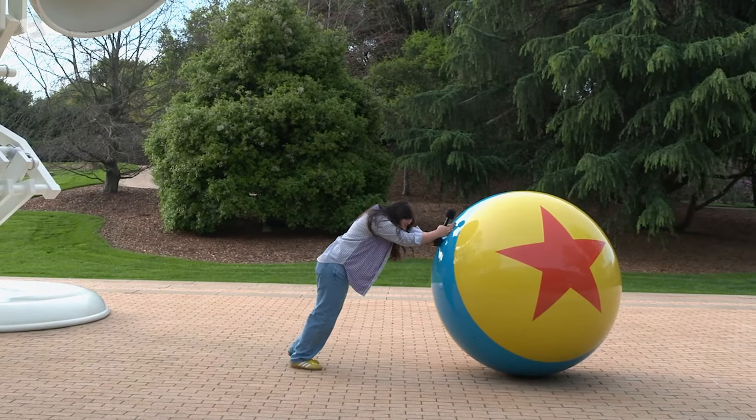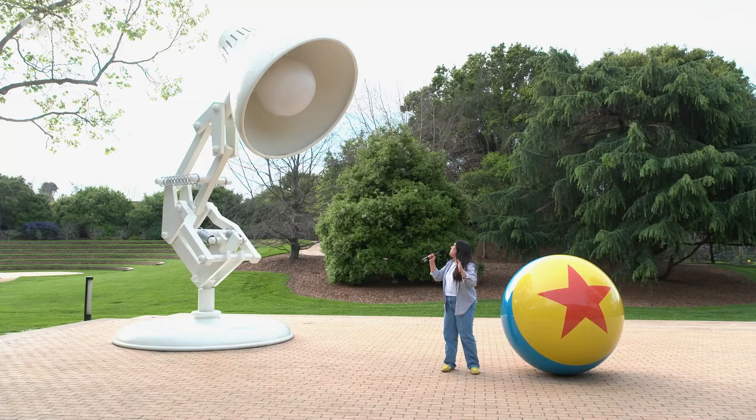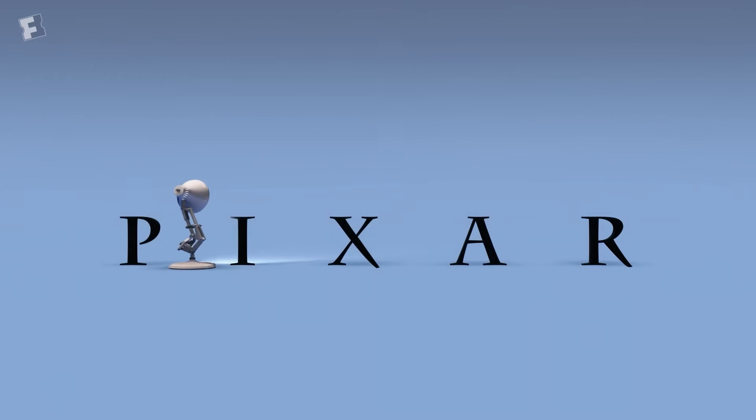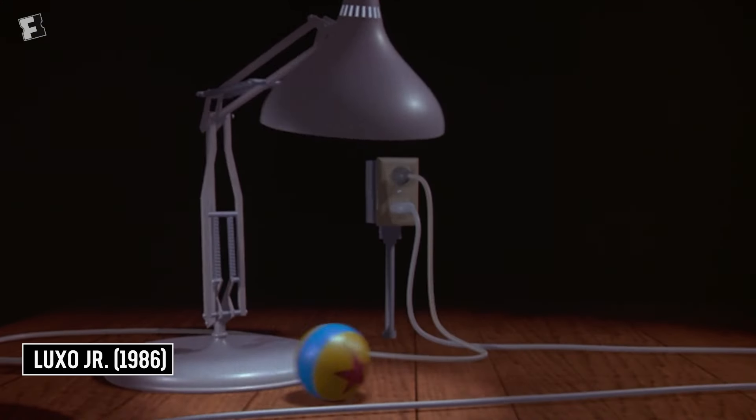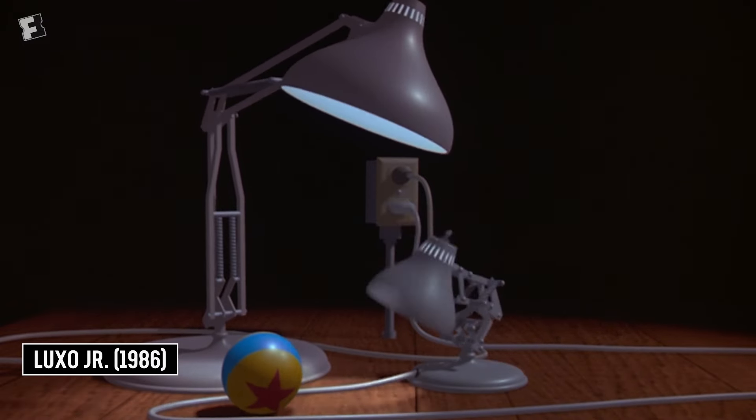We are here at the outdoor amphitheater where we can also see the Pixar lamp and the iconic Pixar ball. We're here in between the iconic Pixar lamp — we know it because every time before a Pixar movie it hops up and down and becomes the eye of Pixar — and the iconic ball, which is from one of Pixar's first-ever short films, Luxo Jr., which debuted in 1986.